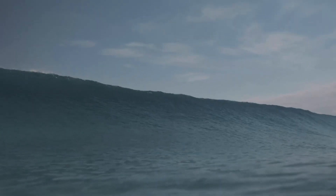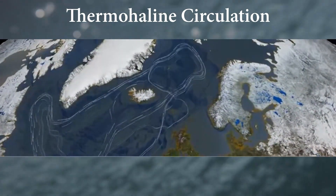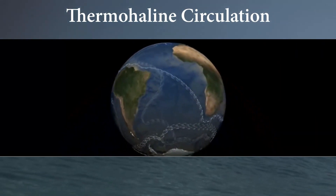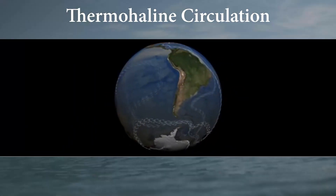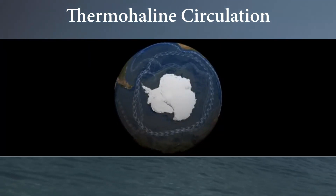Now, deep beneath the surface, another engine is at work. It's called thermohaline circulation, a global conveyor belt powered by temperature and salinity. Cold, salty water is denser, so it sinks. Warm, fresher water is lighter, so it rises. This slow-motion movement helps regulate Earth's climate by distributing heat between the equator and the poles.